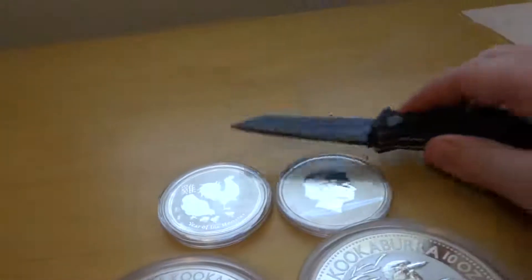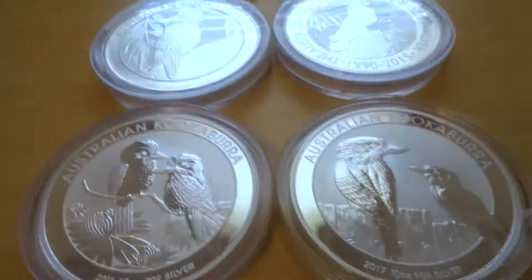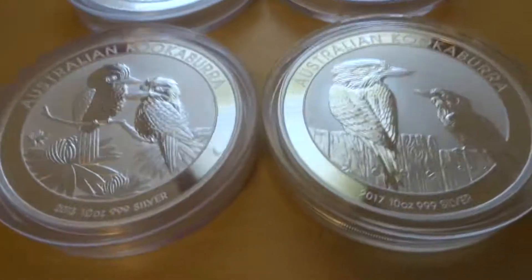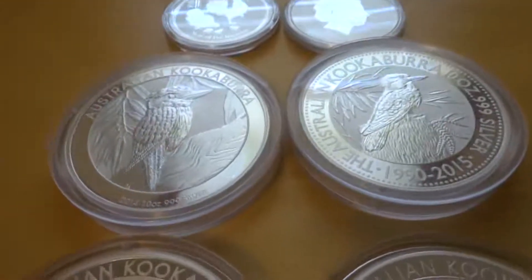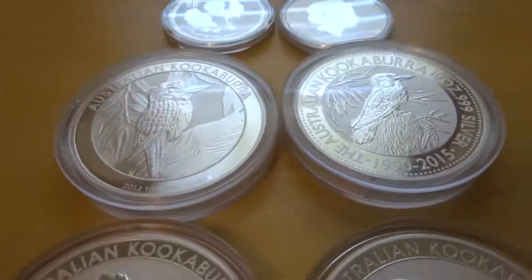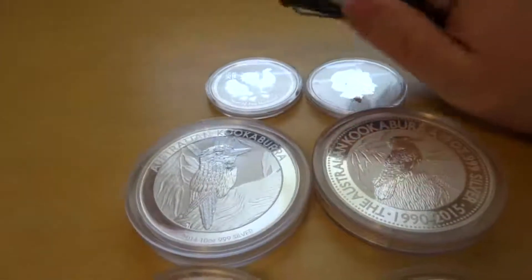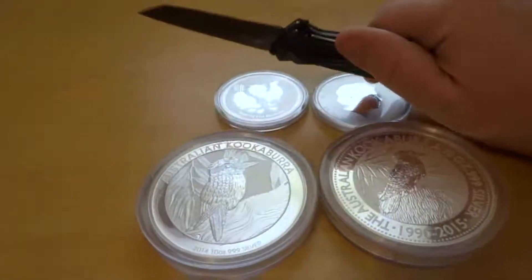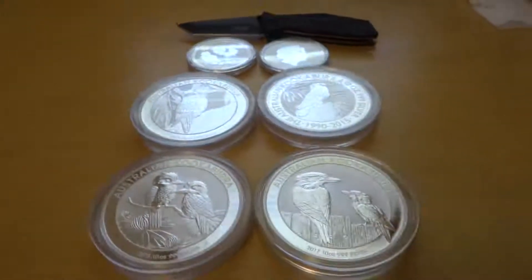It's not my EDC — I usually carry a Ken Onion Leek, which is a sleeker design, or there's also the Cryo, which is the design I normally use. But Kershaw is definitely a good blade. Not sponsored by them at all, but they make some good knives. Alright, this has been Leverage — hope you enjoyed. I'm out, peace.